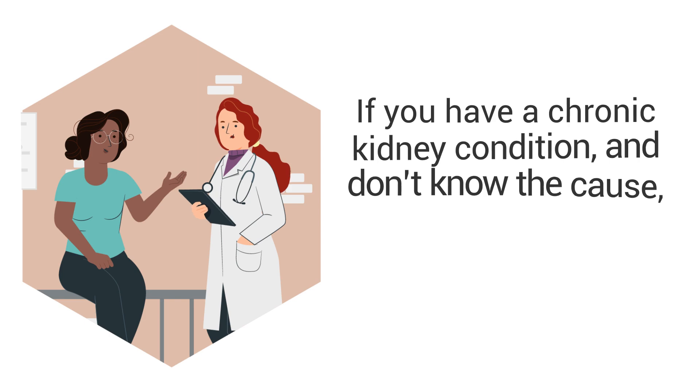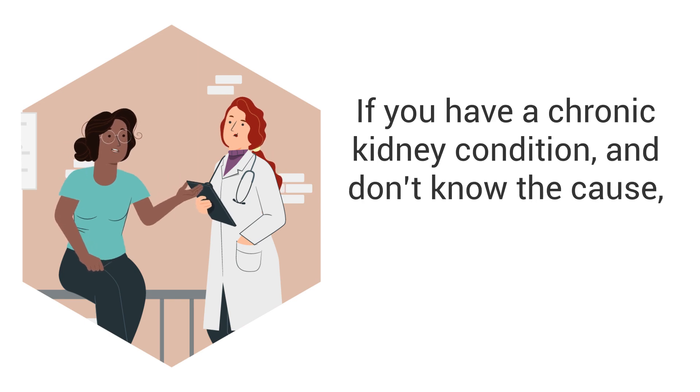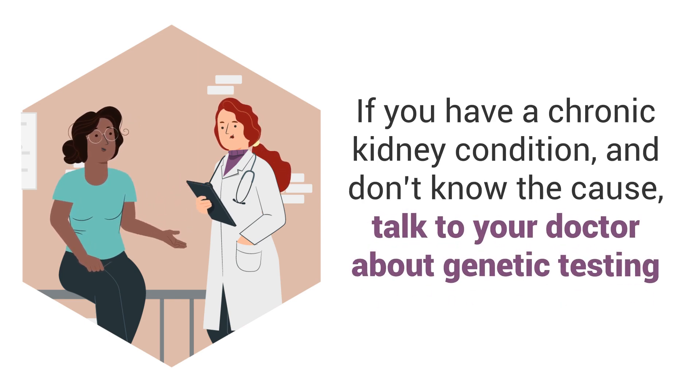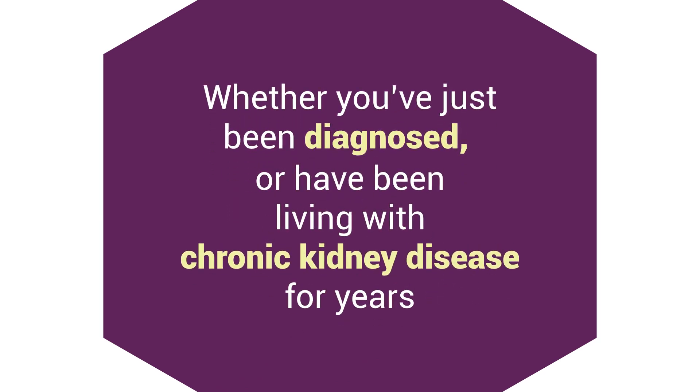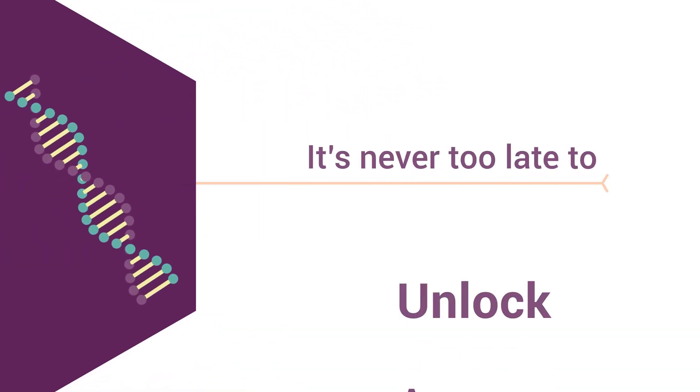If you have a chronic kidney condition and don't know the cause, talk to your doctor about genetic testing as an option. Whether you've just been diagnosed or have been living with chronic kidney disease for years, it's never too late to unlock answers.